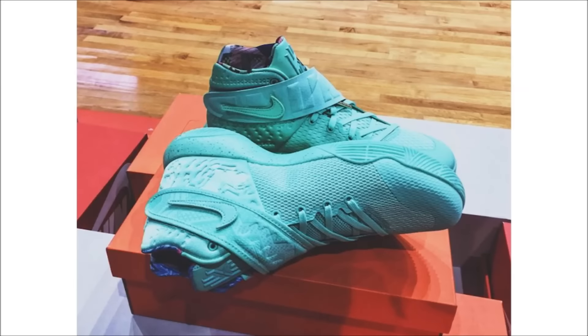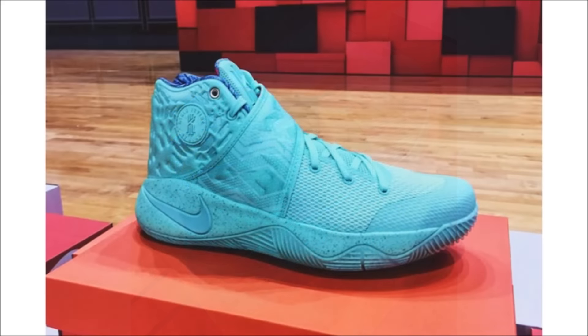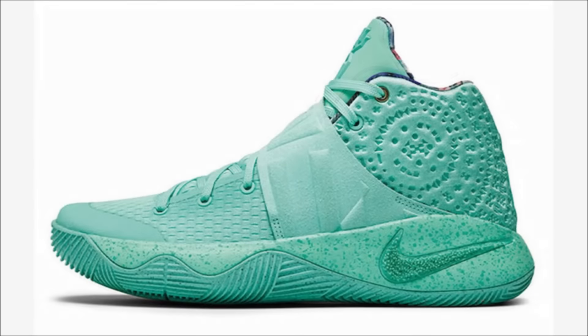Up next, the Nike Kyrie 2 'What The.' I'm not really going to explain this shoe much because I don't really understand what's going on myself. We can see a wild sock liner and different elements from other pairs of the Kyrie 2. What confuses me is the green color — a few weeks back Nike gave us two official pics, one in white and one in green. So why is this shoe green, or why does the official pic also have white? Does it change color? Are there two pairs? No idea — guess we have to wait and see.